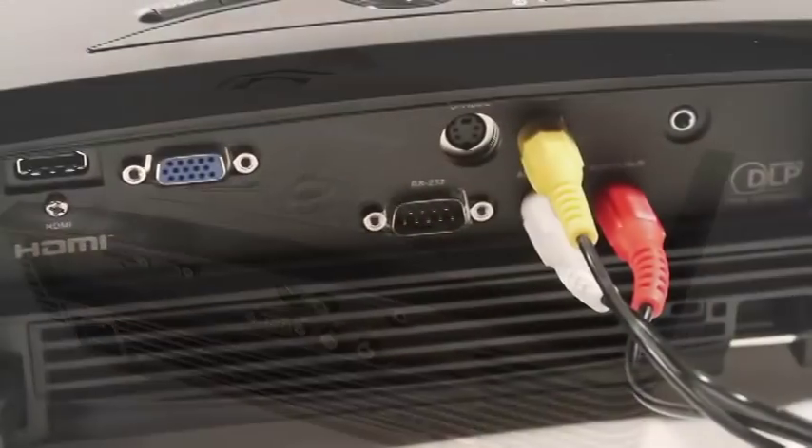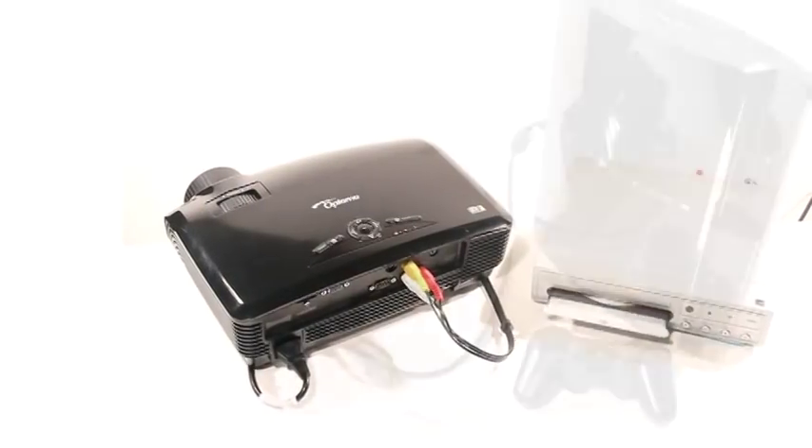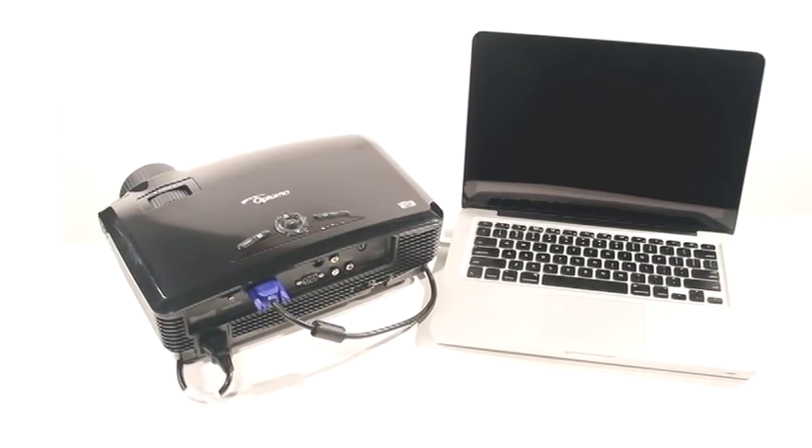Flexible connection options include HDMI and support all the latest technology, like DVD players, game consoles, and laptop computers, all the way up to 1080p high definition.